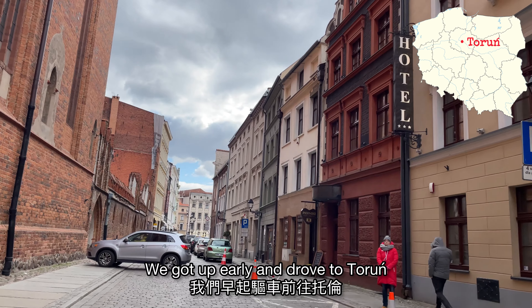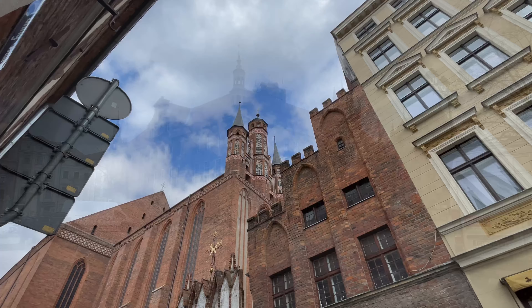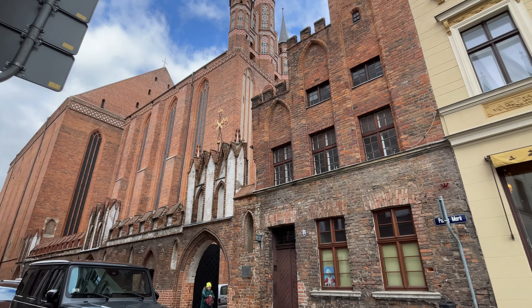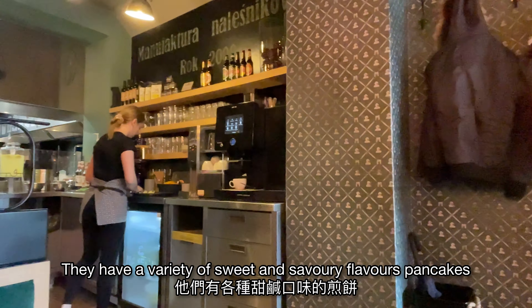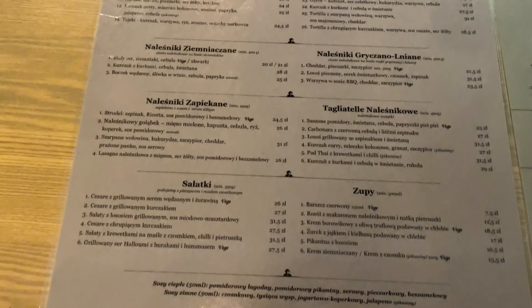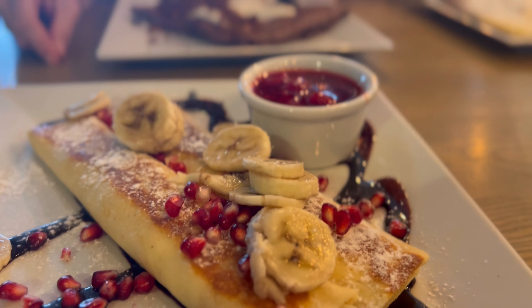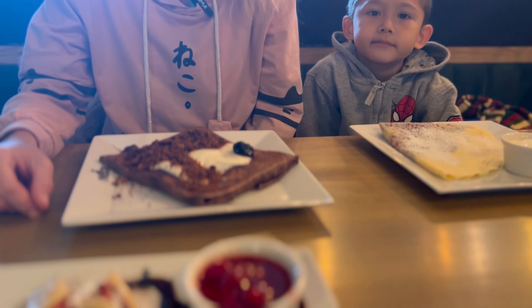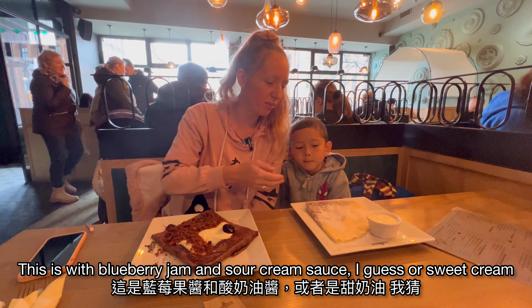We got up early and drove to Toruń. Too hungry to travel, we looked around for some breakfast. We ate at a pancake shop called Mannequin. They have a variety of sweet and savory flavored pancakes.